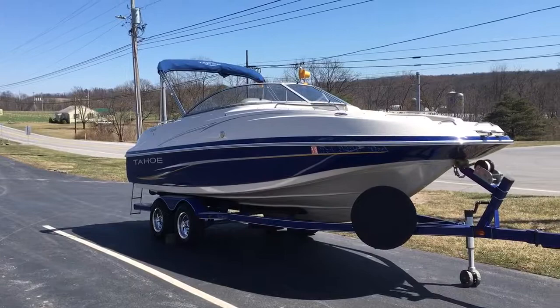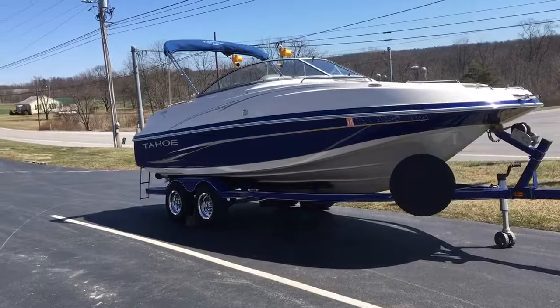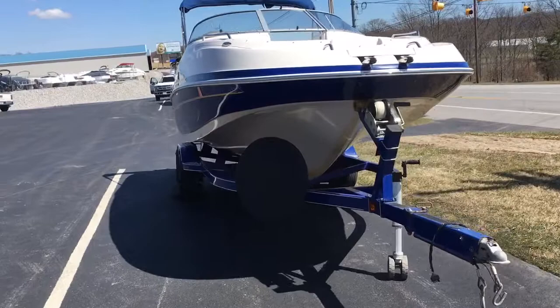Hey, what's up everyone — we're here at Full Performance Marine. We just got this 2008 Tahoe 228 deck boat in on trade. It's a beautiful looking boat, mint condition, not a scratch on it, no fading, gel coat is in great shape.